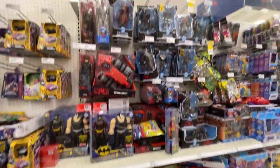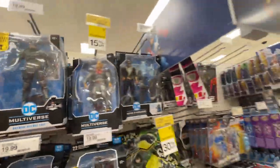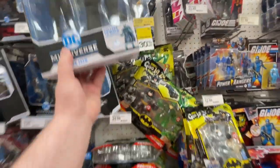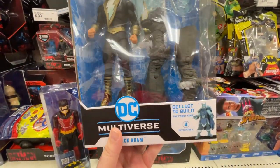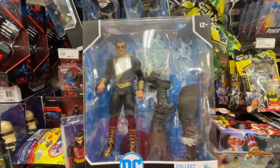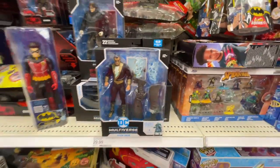Little Batman - look at all the Batman! There is the Platinum with the light-up feature. Now this is cool - I don't know that I have seen this guy before, but it is Black Adam, part of that Frost King wave. It's pretty cool, definitely pretty cool. I don't think I've seen him before.